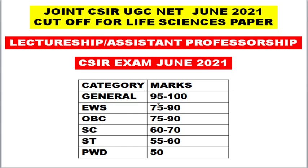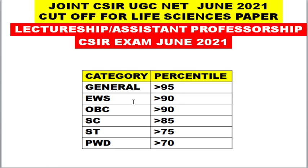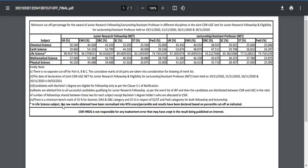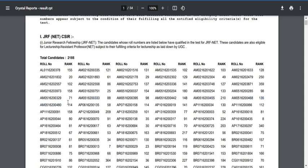This is the estimated cutoff mark. However, I want to reiterate: the cutoff will not be released mark-wise or percentage-wise — it will be released percentile-wise for life sciences. Your result will be released by NTA as a PDF. Based on your roll number, it will show your rank and whether you are qualifying. If your roll number appears in the PDF, you are qualified; if not, you are not qualified. NTA typically takes about one month after releasing the scorecard before releasing the result PDF.